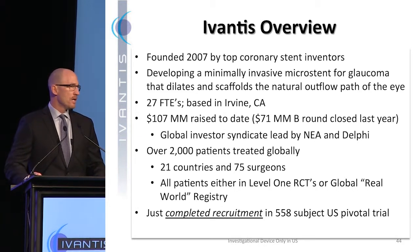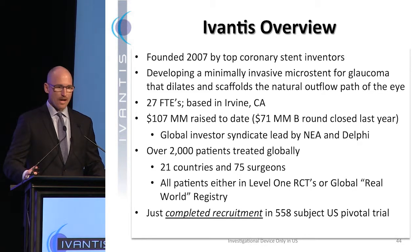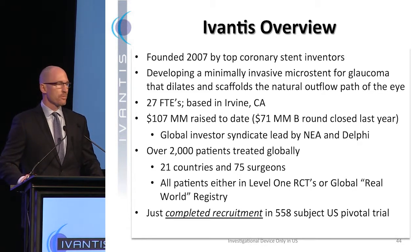We've got 27 folks in the company. We've raised $107 million to date, including $71 million in a Series B round we finished last year, and we've treated over 2,000 patients globally in 21 countries with 75 surgeons. I'm proud to announce that we just completed recruitment in our US pivotal trial.